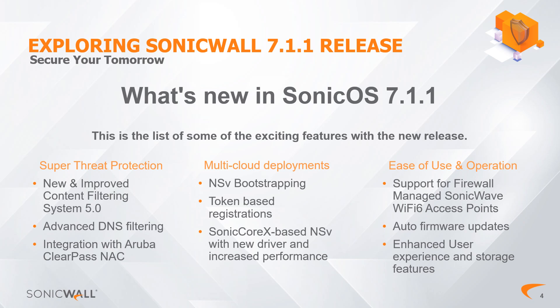Here's what's new in SonicOS 7.1.1: notable additions include advanced threat protection, a revamped content filter, enhanced DNS security, and seamless integration with Aruba ClearPass NAC. We've also significantly improved multi-cloud deployments based on feedback about previous performance and registration processes. Additional enhancements include NSV bootstrapping, token-based registration, a new driver for NSV that increases overall performance, and added support for Wi-Fi 6 access points.